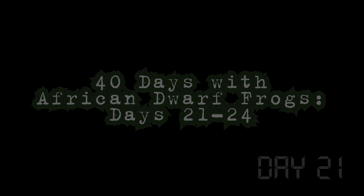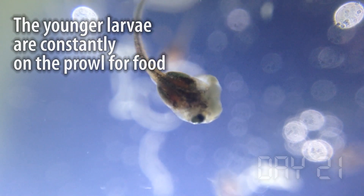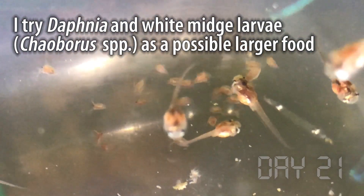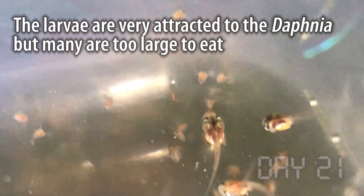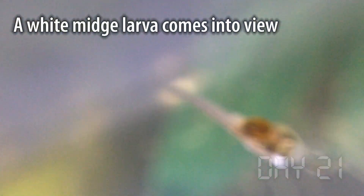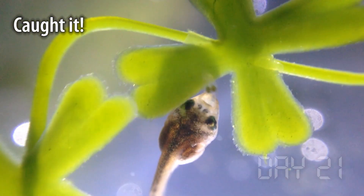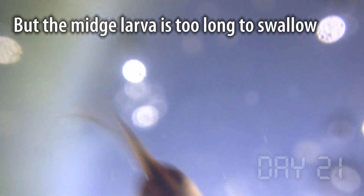Three full weeks into this frog experiment and the larvae are showing no signs of stopping. The larvae still don't seem to be able to swallow the tube worms or the white worms, so I pick up some water fleas and Daphnia to see if those would work. But just like with the worms, they're attracted to them but they just can't swallow them. I also try some white midges, which they do seem able to catch from time to time, but even then the larvae still have a tough time swallowing them whole.